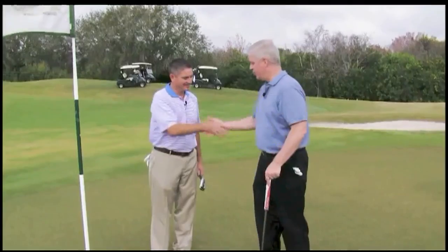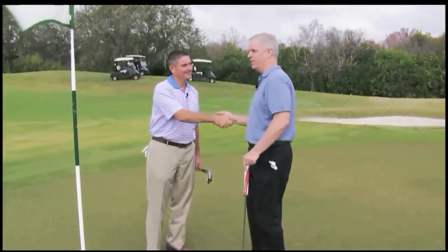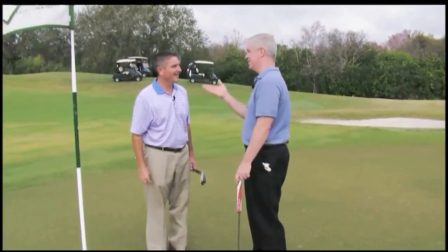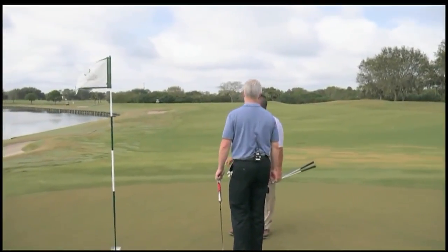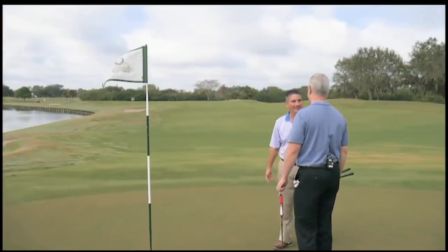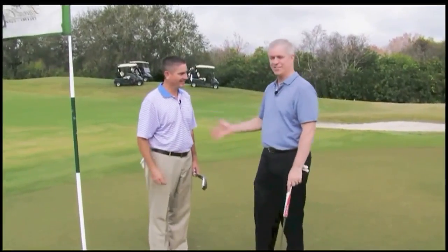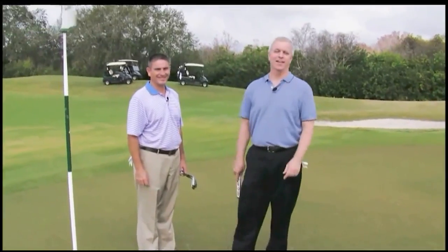Well, Jason, thanks so much for having us out here at Laurel Oak Country Club. I had to drain a long putt just to get a bogey, because this is a challenging hole. Water down the entire right-hand side, but you made it happen with the putter. It worked today. Thanks for having us out again, and we'll see you next week on the Dream 18.